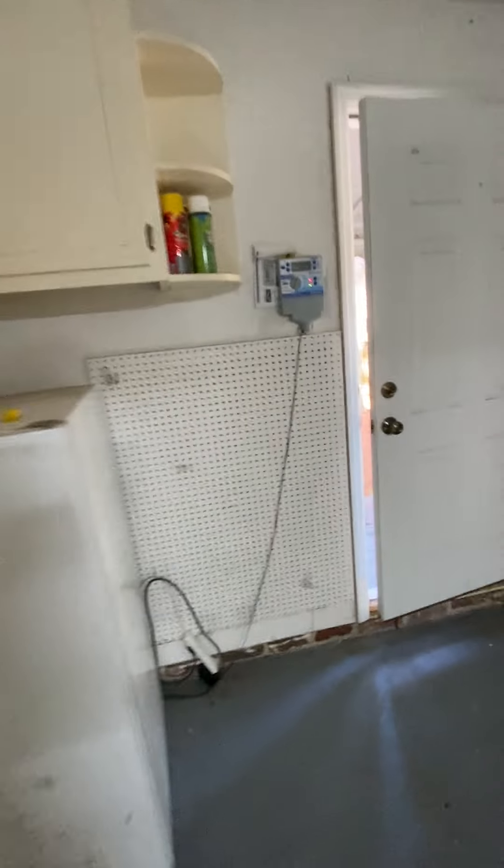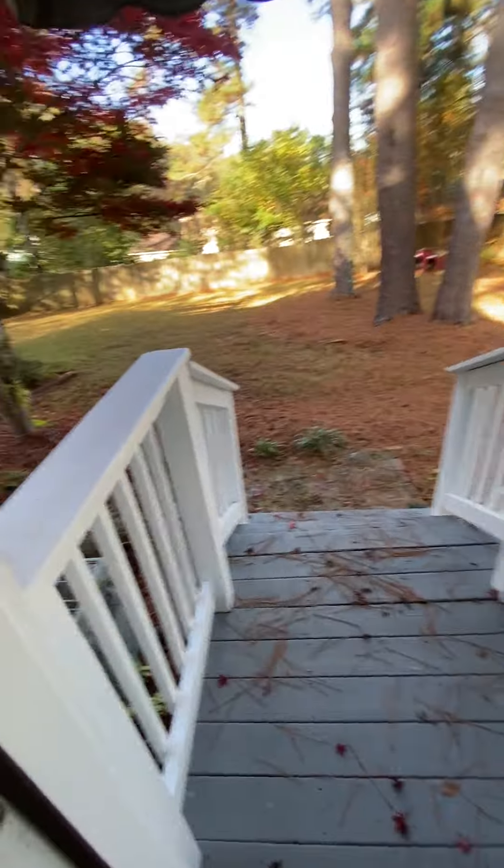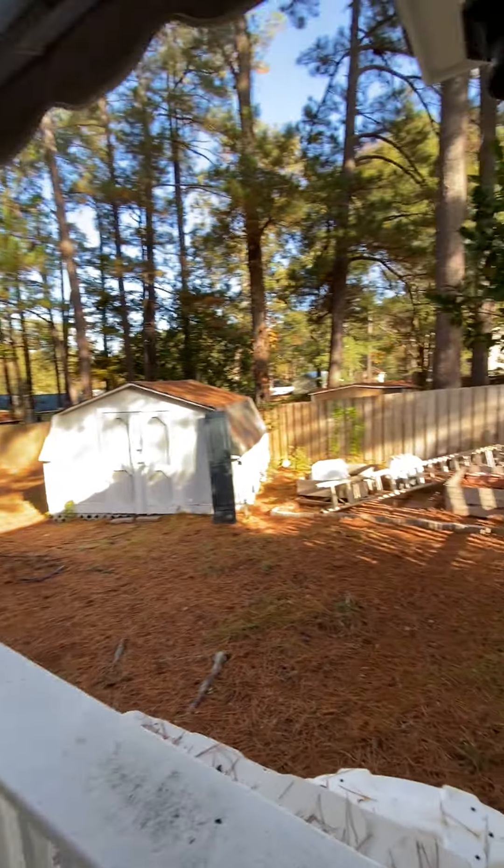There's a scuttle to get into the attic — they've got it screwed down. There's a sprinkler, and then this goes into the backyard.